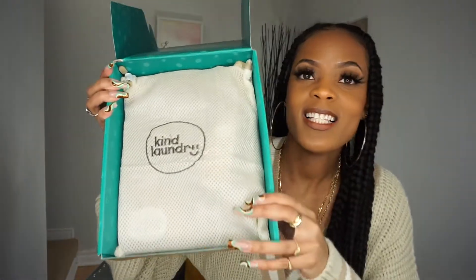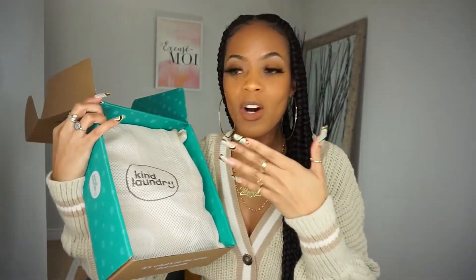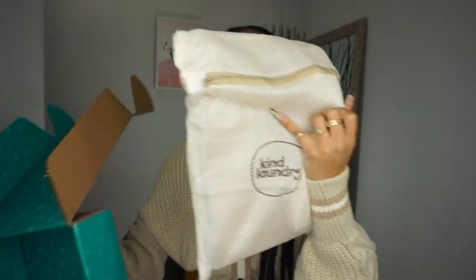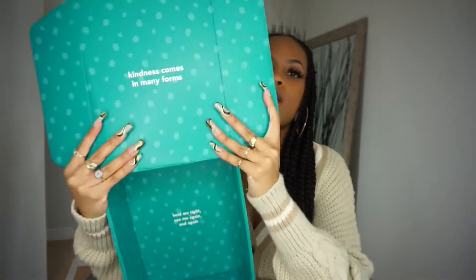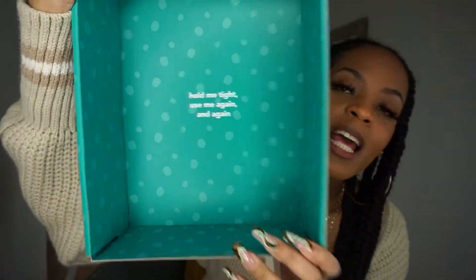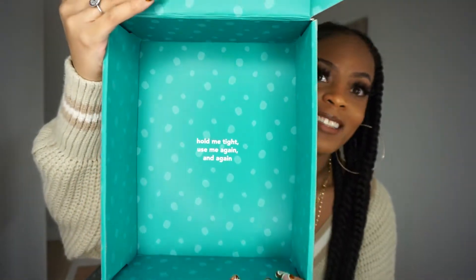So let's take a look at this — we've got Kind Laundry. It smells so good! Oh my gosh, if this is what my clothes are going to smell like after I wash with Kind Laundry, game changer for me. This is the packaging it comes in. Inside the box it says 'Kindness comes in many forms,' 'Hold me tight, use me again and again,' and 'Reduce, reuse, recycle.'